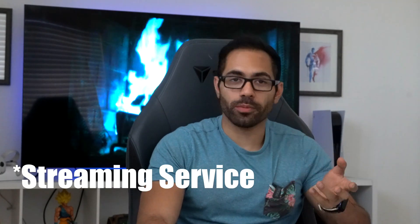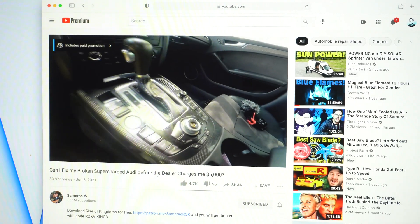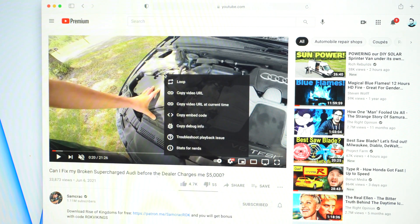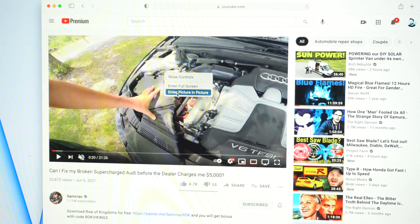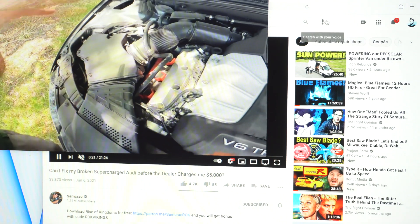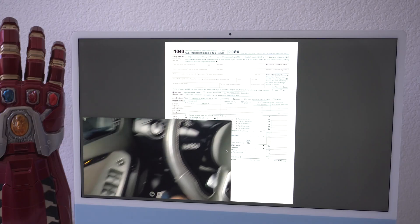In Safari, Picture in Picture is supported on some video providers — YouTube is a fine example. If you play a YouTube video, right-click twice and you can click 'Enter Picture in Picture.' Now you can minimize Safari, continue playing the YouTube video, multitask, move the floating window anywhere on screen, and adjust its size as well.